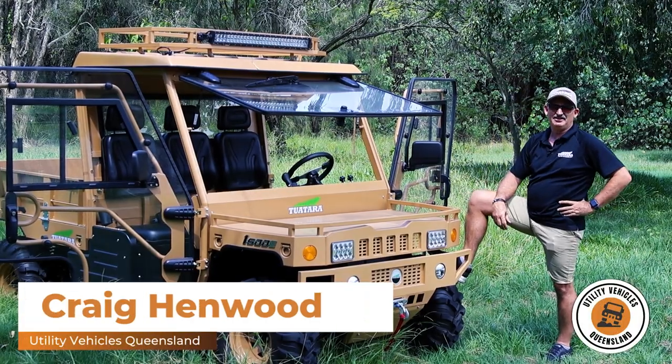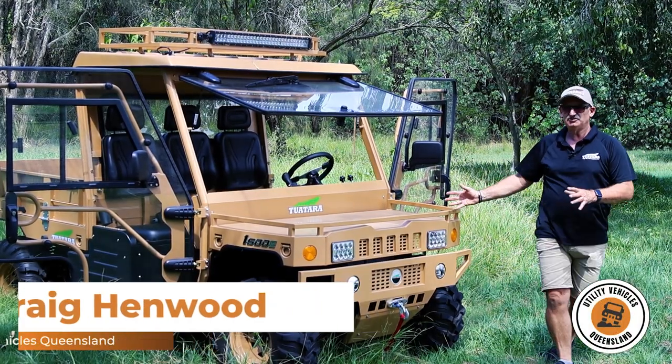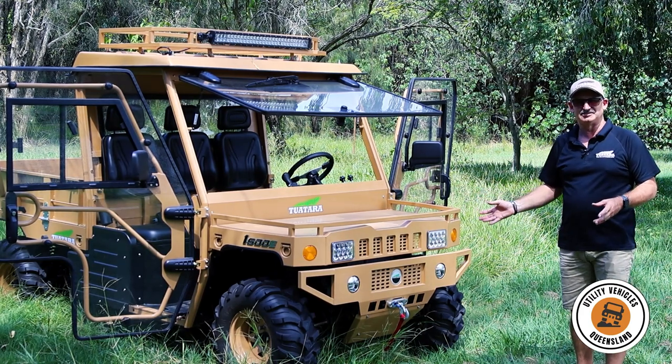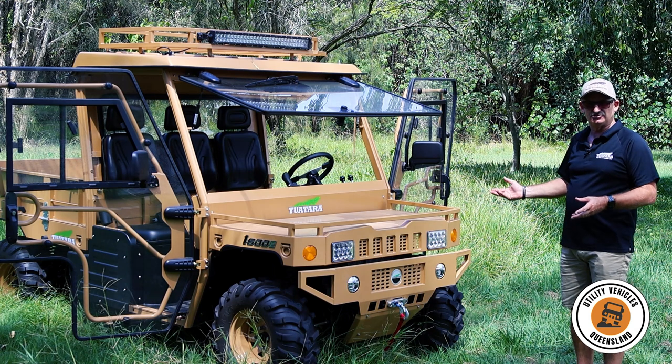Hi folks, Craig here from Utility Vehicles Queensland. Today I just wanted to show you what you get when you buy a Tuatara — what is our base model and what are the extras?